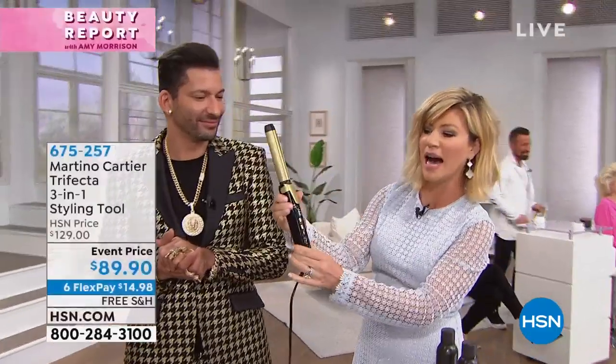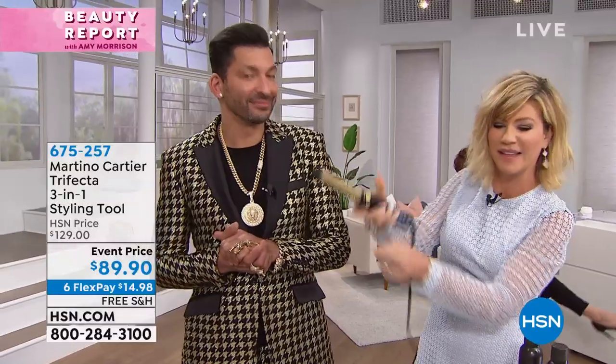This is the world's first. Are you ready for this? I'm gonna twist. And now I'm gonna go ahead and do a curl. I'm gonna go like this and I'm going to have a wand. I'm gonna go like this and now I have a flat iron.